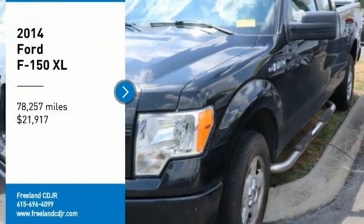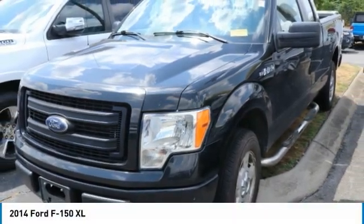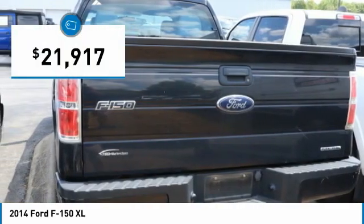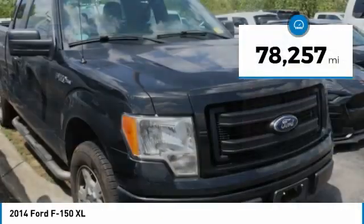Come test drive the 2014 F-150. A Ford F-150 knows how to handle any situation. It's built to follow orders, no whining, and is priced below $25,000. This vehicle has less than 80,000 miles.